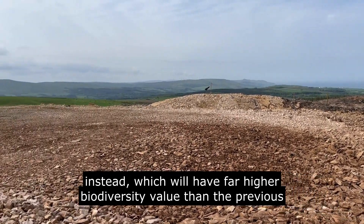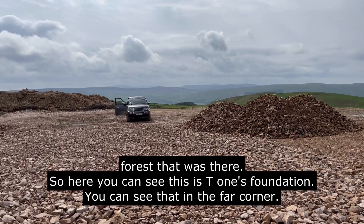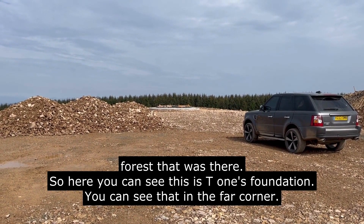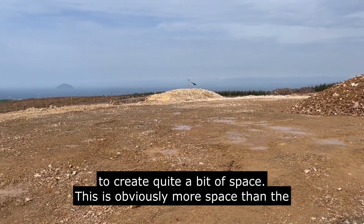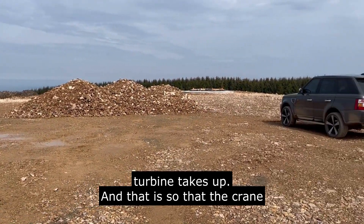The compensatory planting will have far higher biodiversity value than the previous forest. Here you can see T1's foundation in the far corner. We've had to create quite a bit of space — more space than the turbine takes up — so the crane that will erect the turbine has plenty of room.